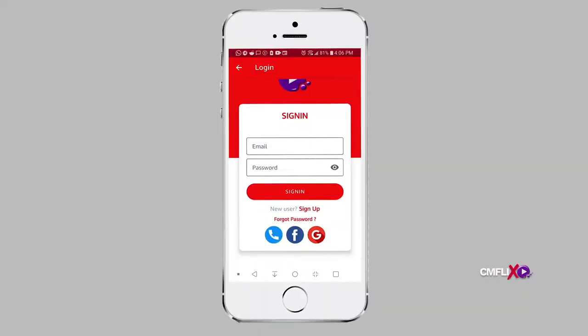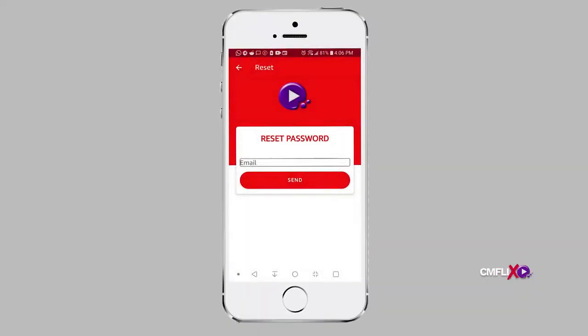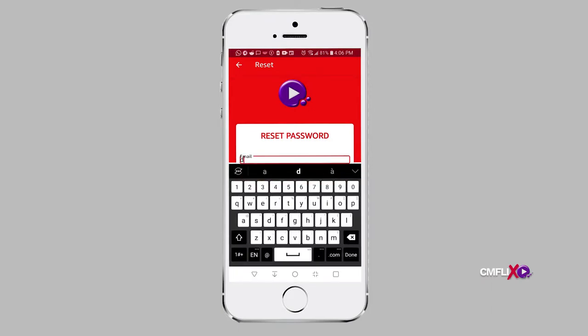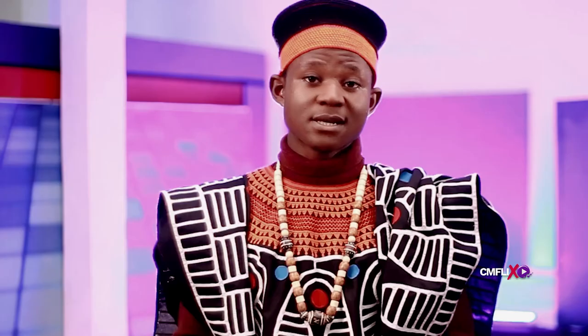The forgot password option on the sign-in page takes you to another page where you are prompted to enter an email, after which a link will be sent to you with instructions on how to reset your password. Take note: the email required here is the email you use to register that account with, that is, the account of which you wish to change its password.